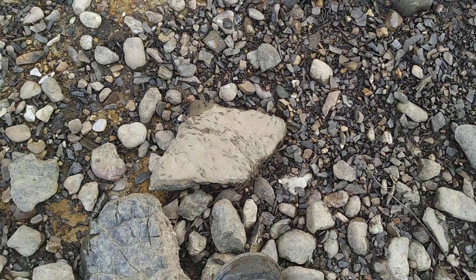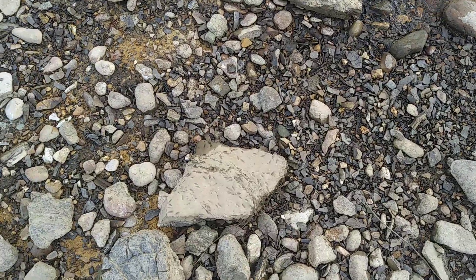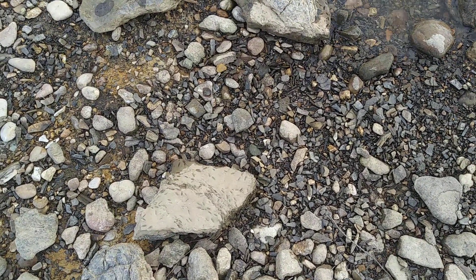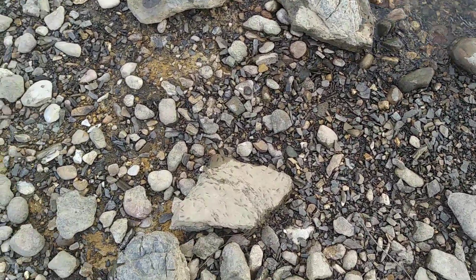Some people have suggested those are mayfly burrows, because we have found other similar traces — if not the exact same traces — on other modern objects like wood and possibly brick. So they could be modern, or they could be fossils. I don't know.